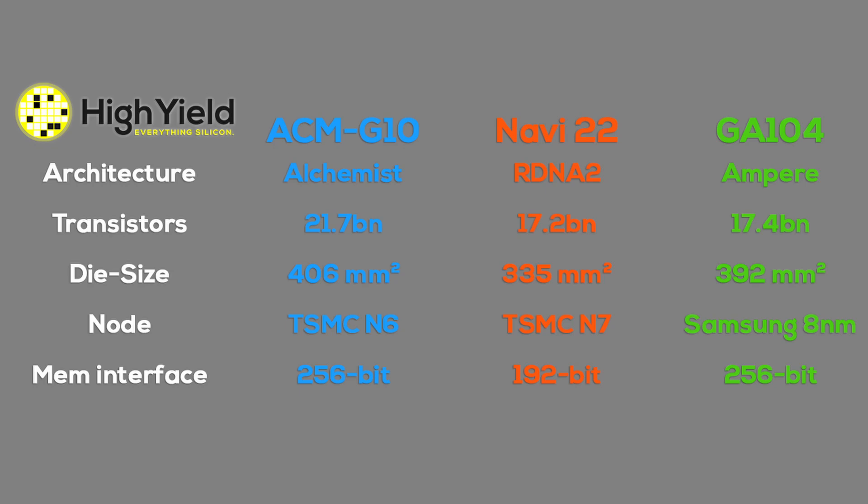To further amplify the point, let's look at higher-end chips from Nvidia and AMD. The GA104, which powers GPUs up to the RTX 3070 Ti, still has fewer transistors than Intel's ACM G10, and even on the older Samsung 8nm node, GA104 is smaller at 392mm². An RTX 3070 is also much cheaper to produce than an A770. The same goes for AMD's Navi 22 with 17.2 billion transistors on 335mm² in TSMC's N7 — an RX 6700 XT has a smaller die, older process node, smaller memory interface, less memory capacity, lower power draw, and performance about 30% higher.